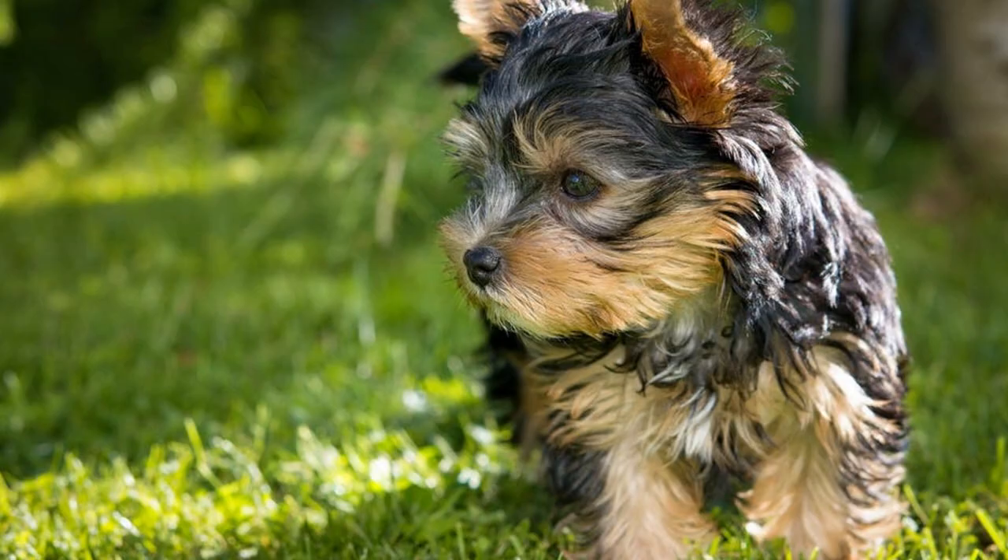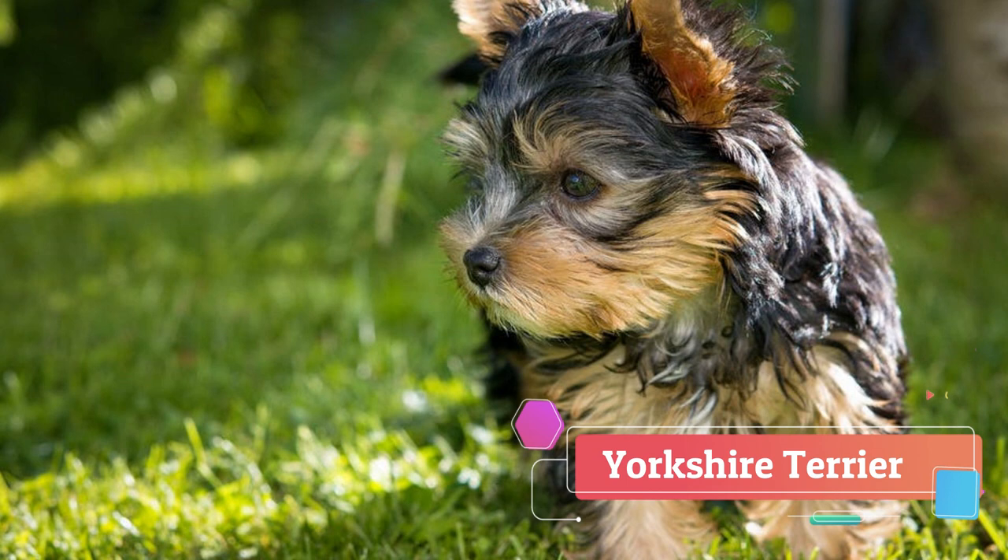Both breeds are great for apartment living. I would say that Silky Terrier is a little bit better for families with smaller kids, because they bond with them easily. Both breeds are also trainable. They are Terriers, so they are not typical toy breeds. With proper training, you can achieve a lot with them and teach them many things, even some more complicated tricks.